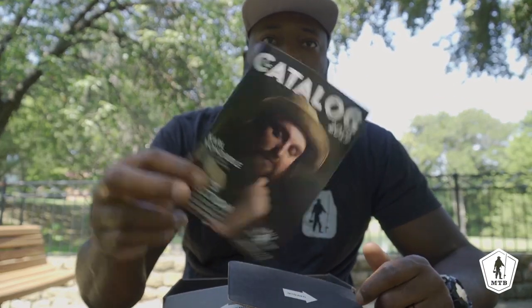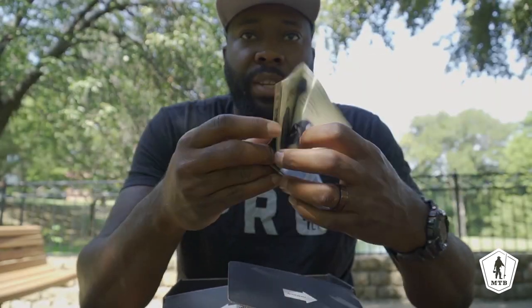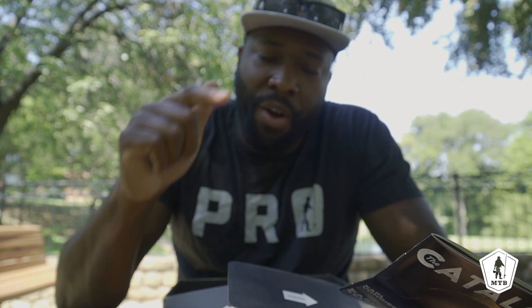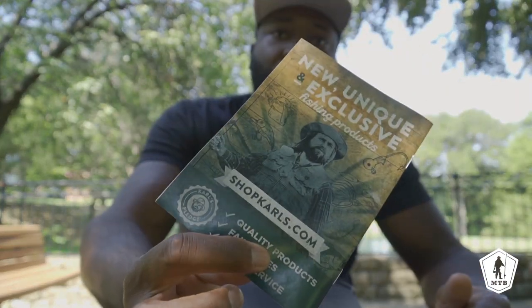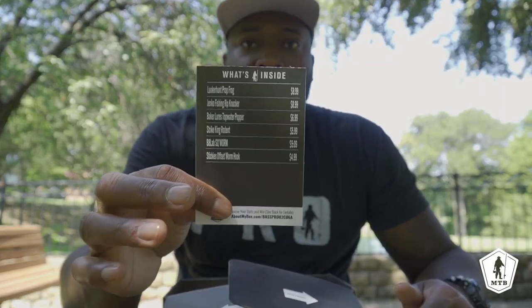First thing in the box we got our catalog for the month — it showcases different items available on Carl's Bait and Tackle, which I'll link in the description. You can go over to Carl's Bait and Tackle, sign up and become a Carl's Club member, and save 30% on all your baits, apparel, and tackle year round. It absolutely pays for itself. Then we also have our bait card, which tells us exactly what's in the box, how much things cost, and what their names are.